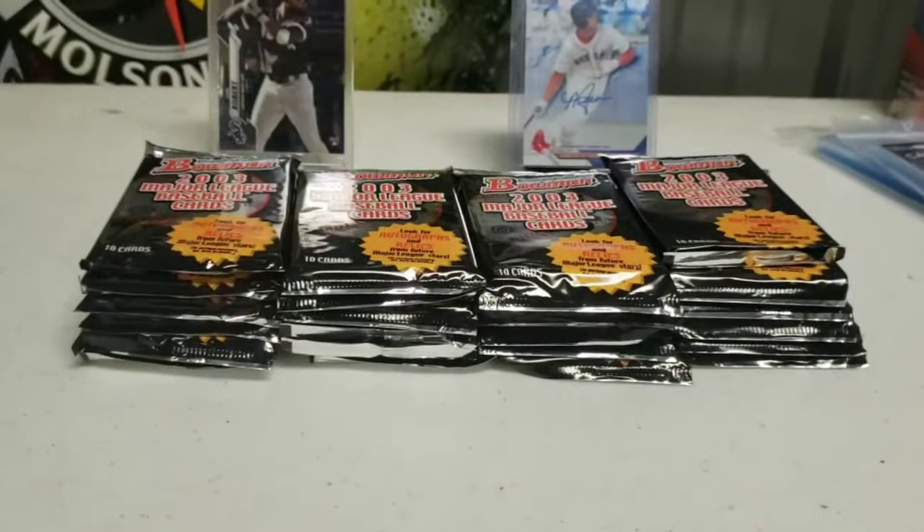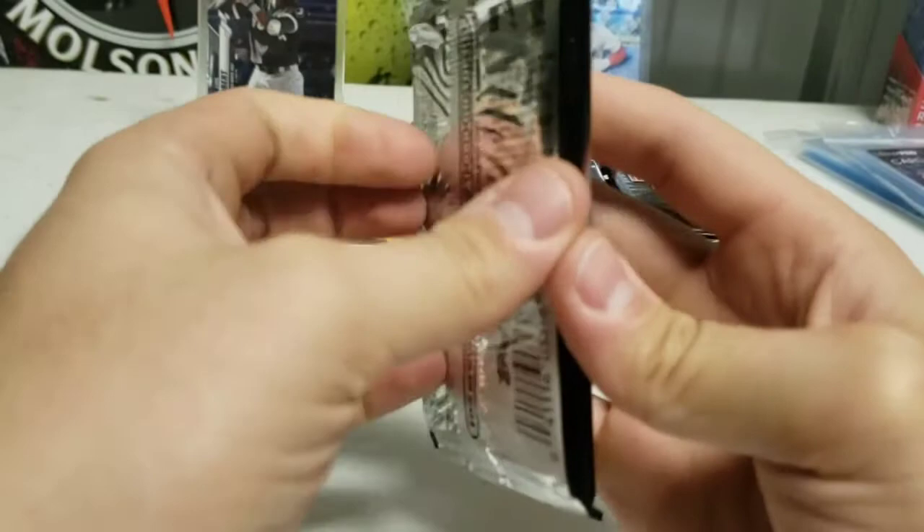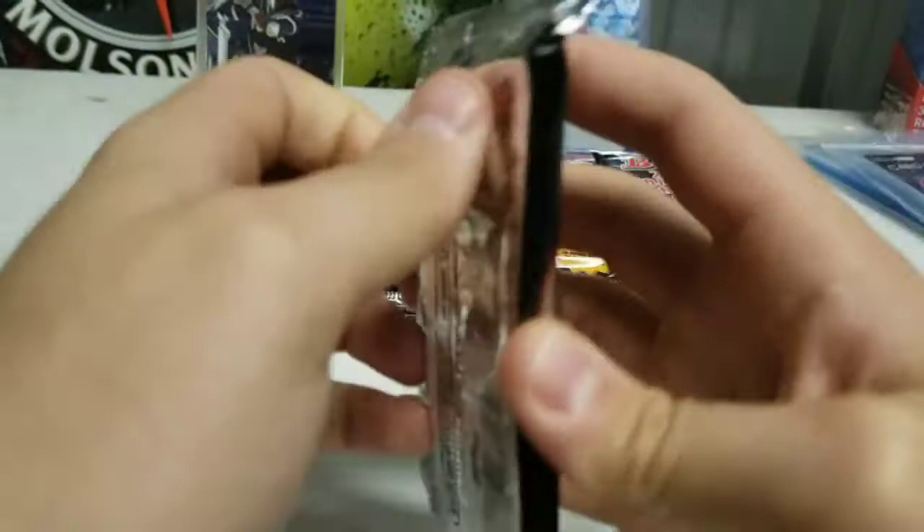First pack — ten cards per pack. Just checking them, they might be a little bricked up. They've been in this hobby box for nearly 18 years now, coming up on 18 years.